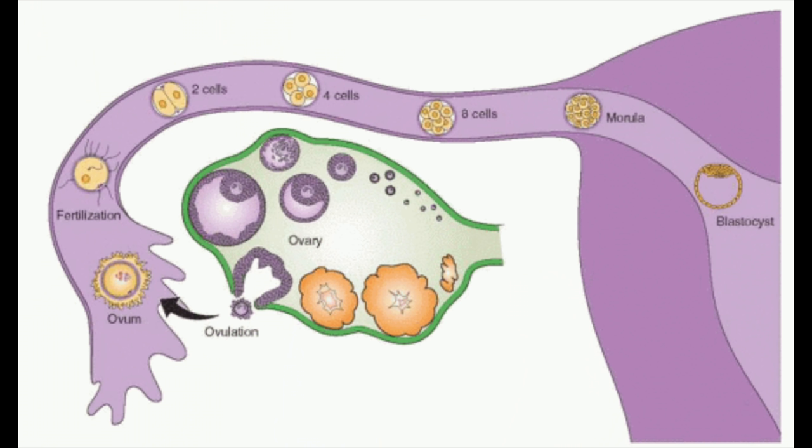After you ovulate, the egg is captured by the fallopian tube. The ovary and the fallopian tube are actually separate, so the egg has to travel and get sucked into the fallopian tube. When it enters the fallopian tube, it lives for about 24 hours and then fertilization occurs inside the fallopian tube — that is where we first have an embryo.